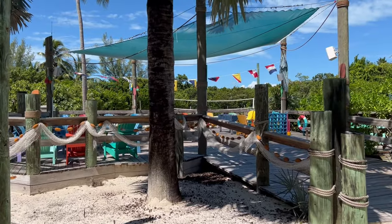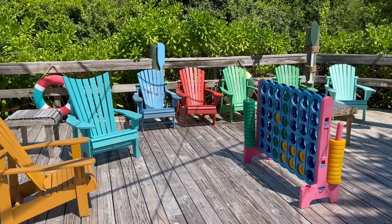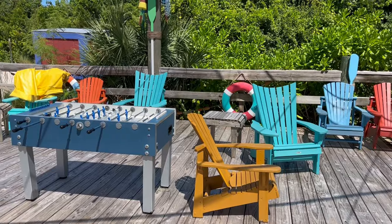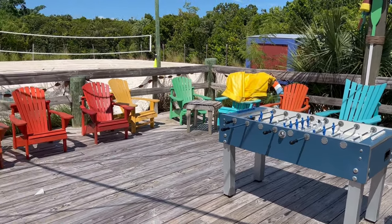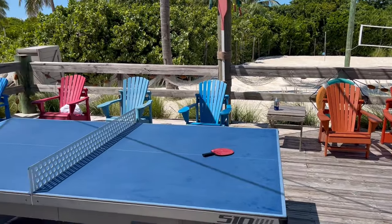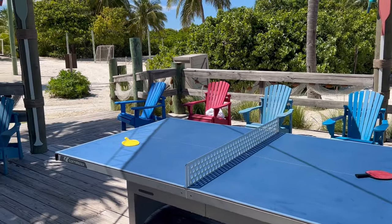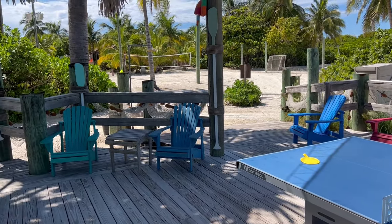The teens also have their own special area called the Hideout. True to its name, it's actually a little hard to find, so you'll need to look at a map. There's a deck that offers sun and shade, lots of fun seating, and games such as foosball, ping pong, and Connect Four. There's beach volleyball and beach soccer, and there are some hammocks in the shade.